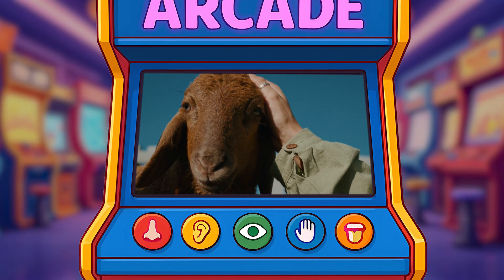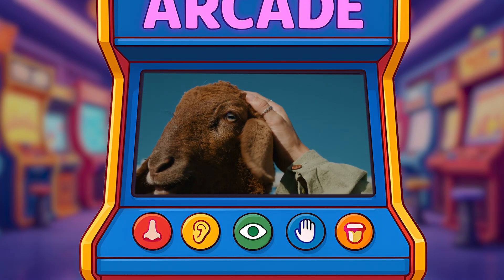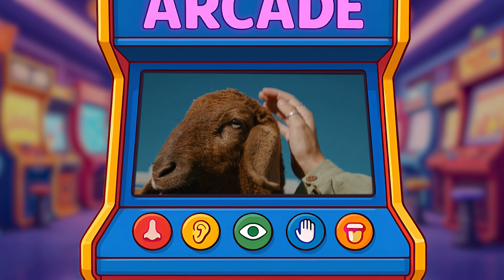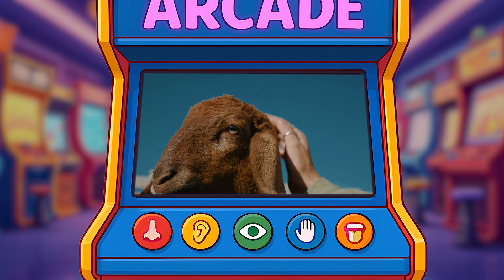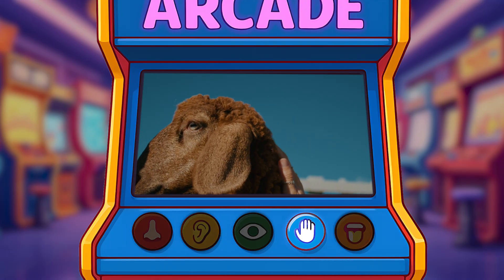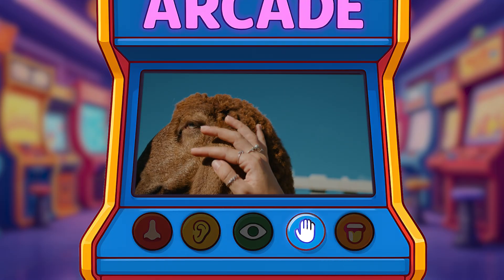Now let's look over here. Oh, they're petting the sheep. Oh, it's so fuzzy and soft. What sense are they using? That's right! That's our sense of touch.